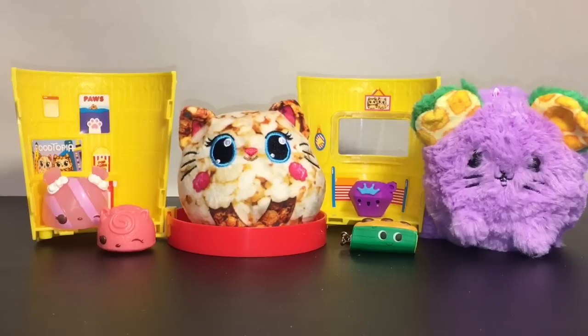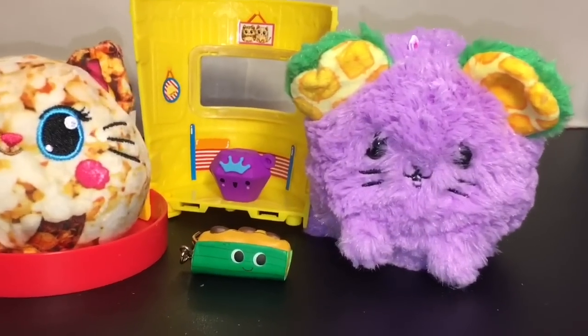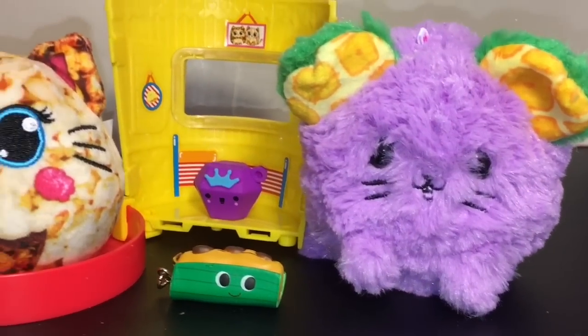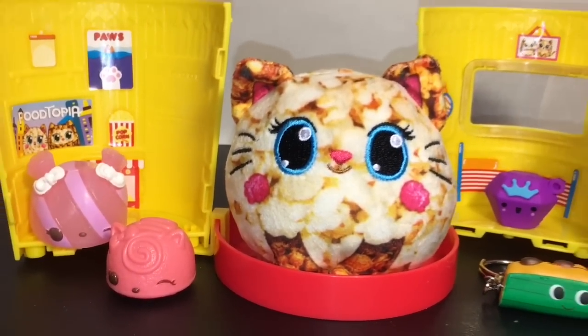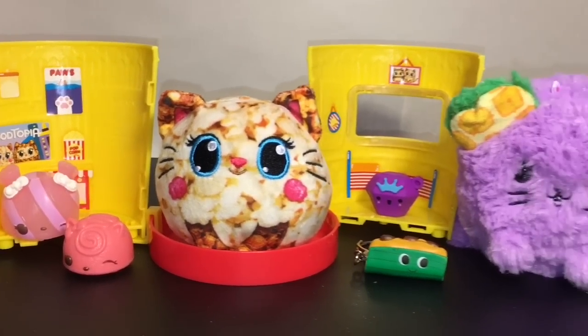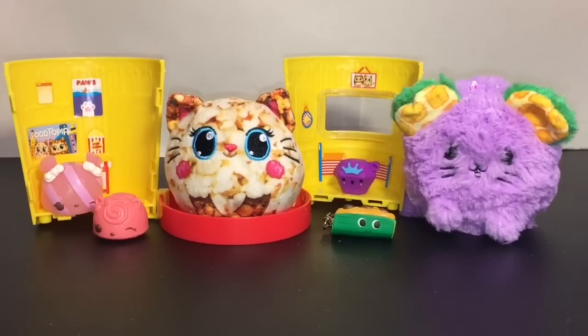I definitely want to check out more Foodie Ruse. That'll do it for this video — if you liked it, please give it a thumbs up, and if you're new to my channel feel free to subscribe and check out my blind bags playlist for more fun toy surprises. Thank you so much for watching, I appreciate it, and I'll see you guys next time — bye bye!